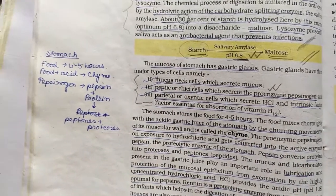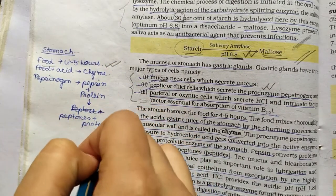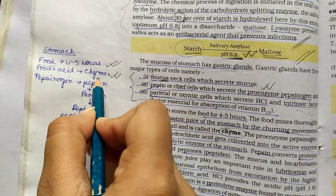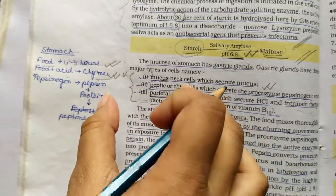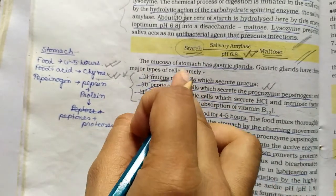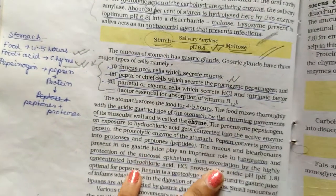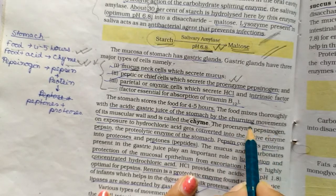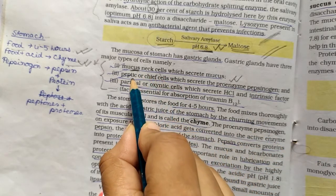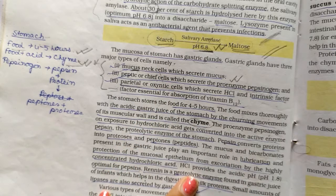To revise: the stomach stores food for 4 to 5 hours. The mixture of food and gastric juice formed by churning is called chyme. The pro-enzyme pepsinogen is secreted by the peptic or chief cell — these two names refer to the same cell.